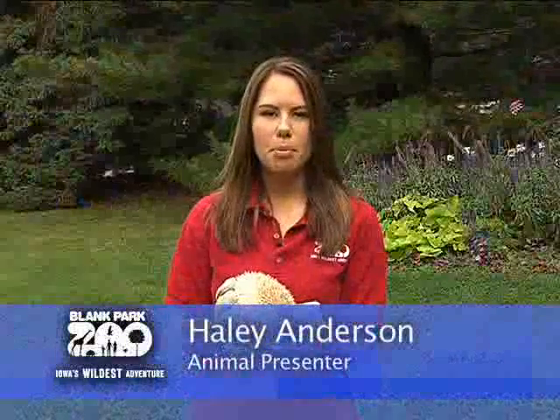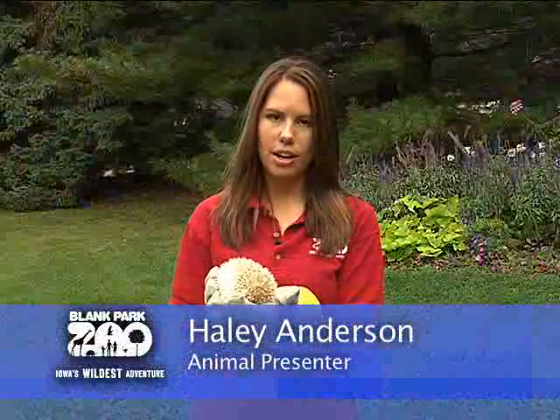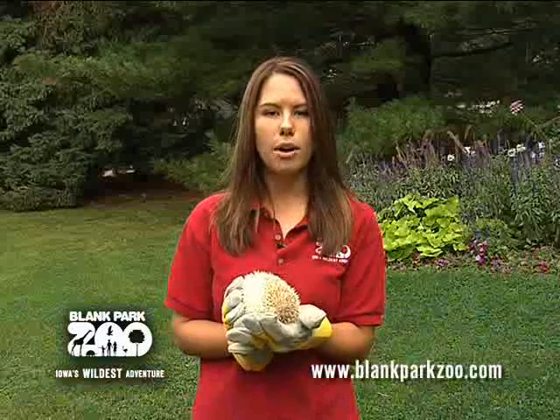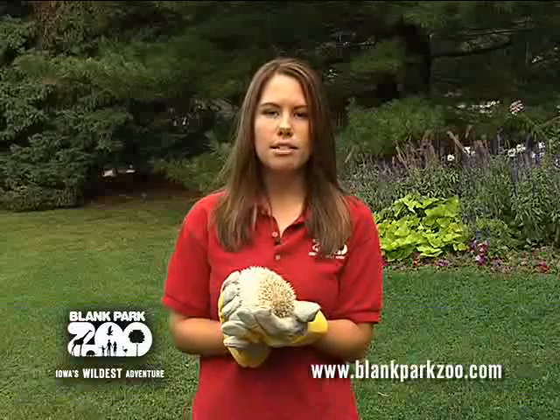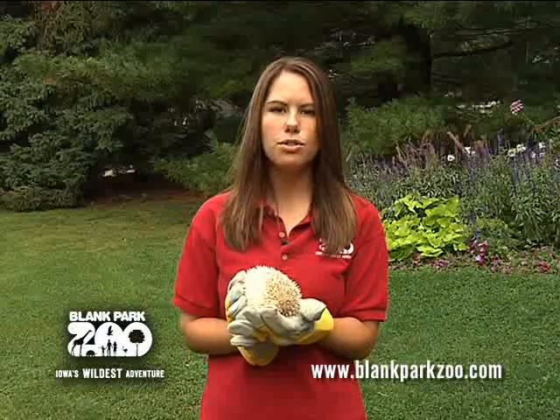Hi, I'm Haley Anderson here at the Blank Park Zoo. Today I have with me our African pygmy hedgehog. As you've probably guessed by the name, African pygmy hedgehogs come from Africa. They live in the semi-arid areas and dry savannas anywhere from Senegal to Somalia to Tanzania.